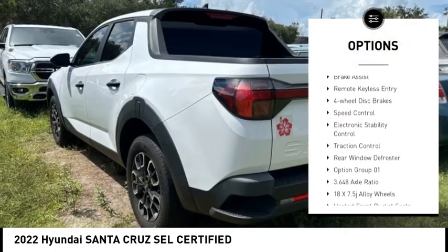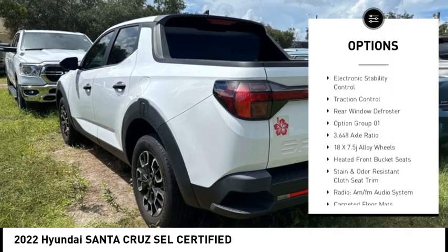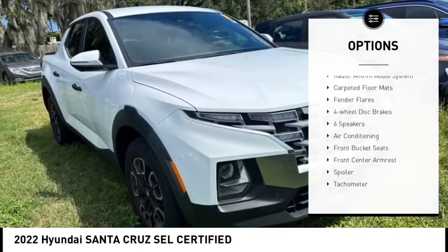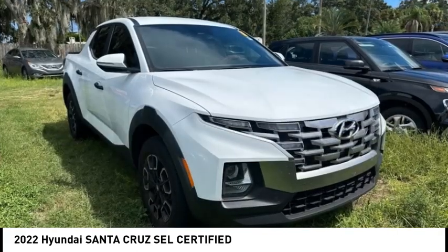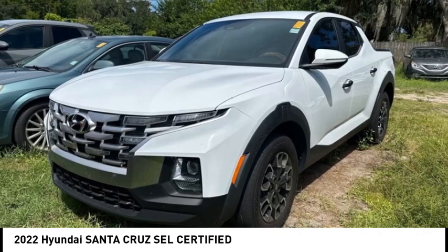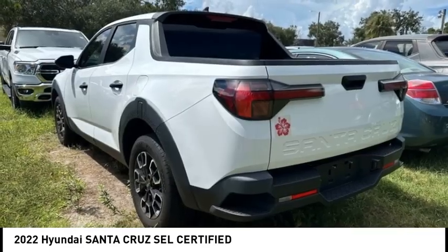Here are some of this vehicle's great options: rear spoiler, rear step bumper, alloy wheels, brake assist, remote keyless entry, four-wheel disc brakes, speed control, electronic stability control, traction control, and rear window defroster. Is love at first sight really possible? Let us know when you stop in.